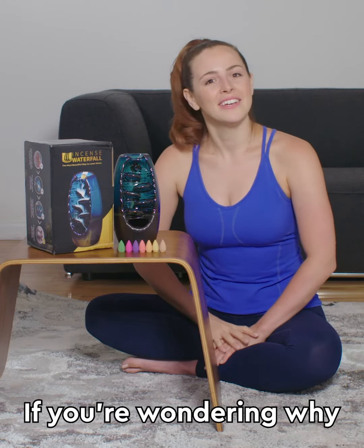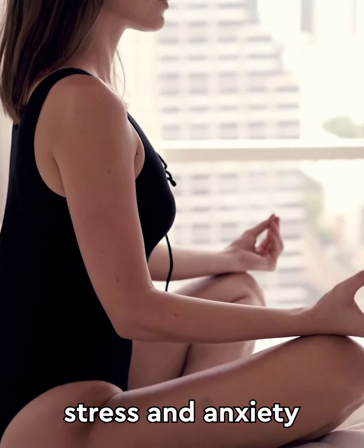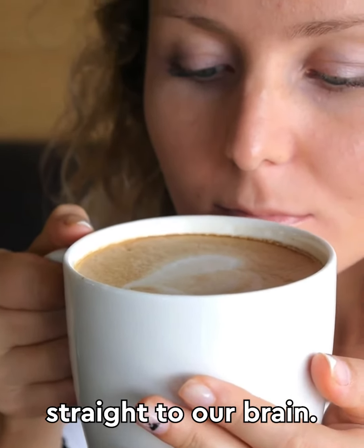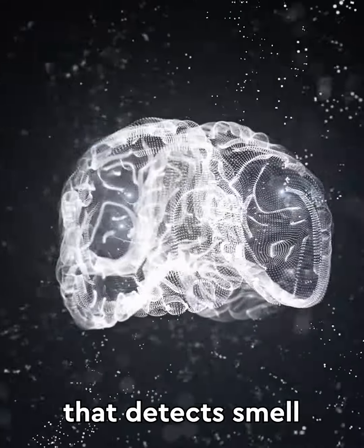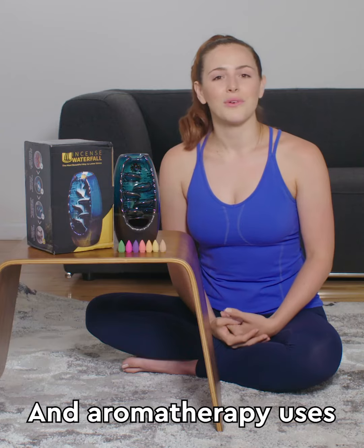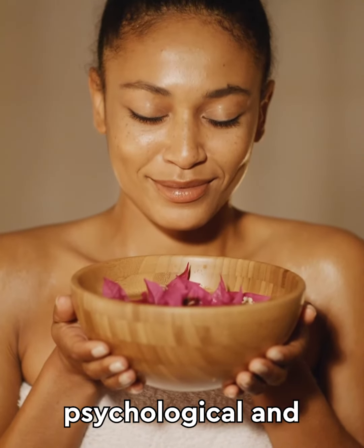If you're wondering why these aromatherapy cones are good for relieving stress and anxiety, it's simple. When we smell something, it sends a signal straight to our brain. The part of the brain that detects smell is called the amygdala — the same part of your brain that controls your emotions and stress. Aromatherapy uses specific aromatic scents to improve psychological and physical well-being.